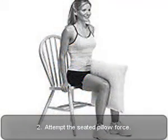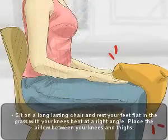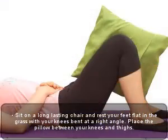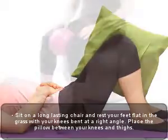Two: attempt the seated pillow squeeze. Sit on a sturdy chair and rest your feet flat on the floor with your knees bent at a right angle. Place a pillow between your knees and thighs.